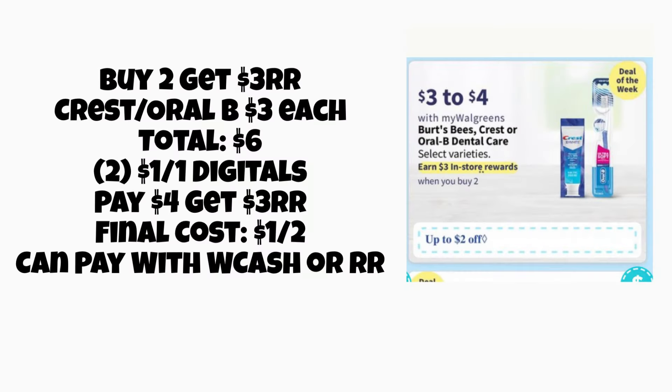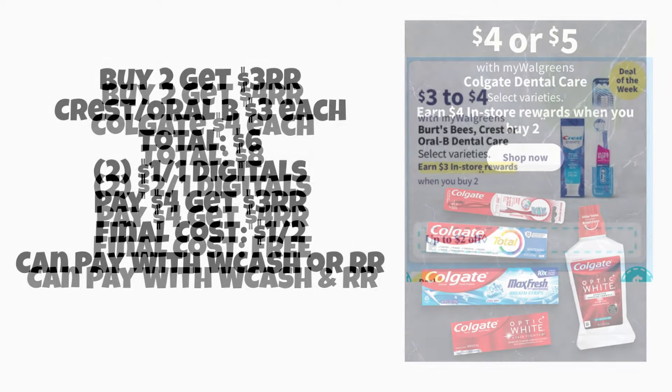First up, we have buy two, get a three-dollar register reward on the Crest and Oral-B products. These are priced at three dollars each, so grab two for a total of six dollars. We'll probably have a dollar-off-one digital, but hopefully something better. If that's what we have to work with, we'll use two of those, pay four dollars, and get a three-dollar register reward back, making the final cost one dollar for both. You can pay with Walgreens Cash or register rewards on this deal and still earn that register reward back — not bad if you need it.